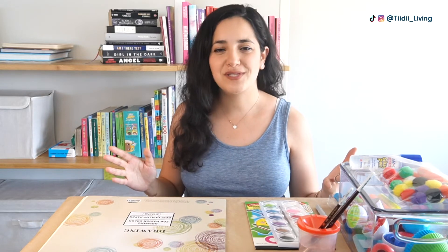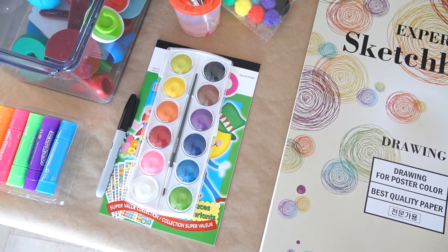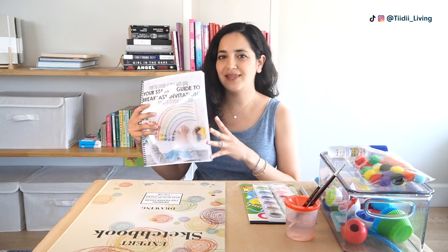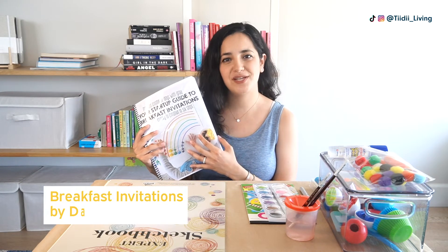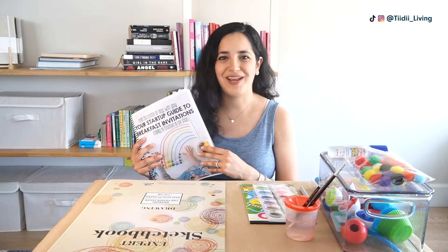They are very quick to set up and you can do them from home using very simple tools like a sketchbook, basic art supplies, and things you have around the house. Two of these activities I found in a guide called Breakfast Invitations by Days with Grey, and one of them I just found on the internet.